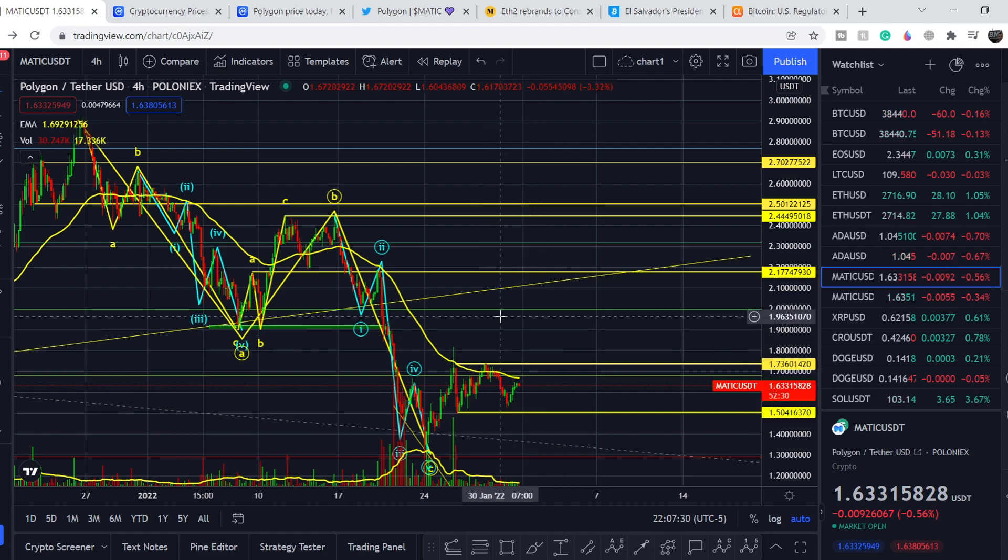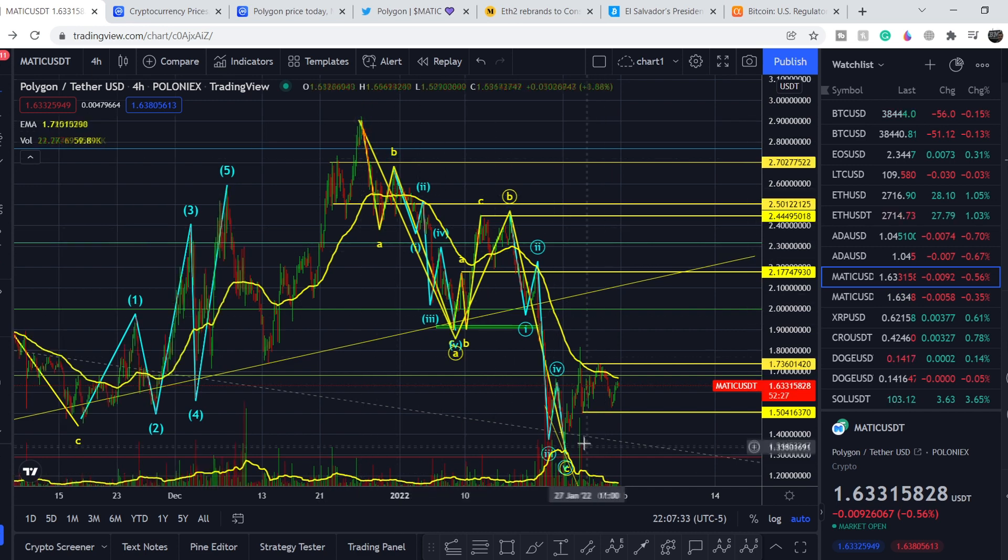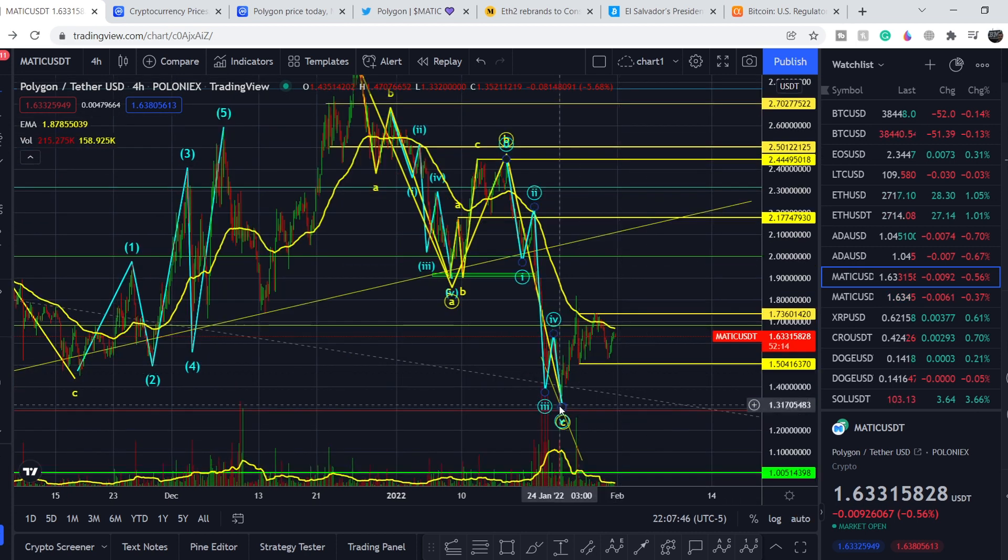We have to complete the entire structure of retracement from this top — we have to form the ABC correction. Depending on these stops, which I covered in my previous video, we have to complete our correction at the point where we were on January 24th, or we might have one more leg to the downside. I still stand on my position that most likely we will have the next leg to the downside, and we might land at the $1 price point, because it is a crucial level of support for Polygon. From that point, we might have a huge bounce to the upside, and we will be able to benefit from that movement.